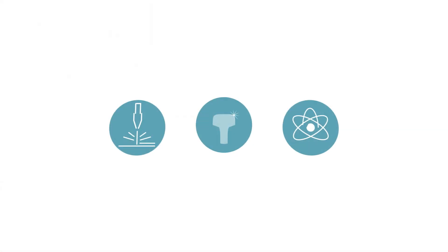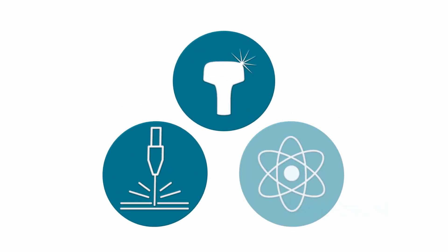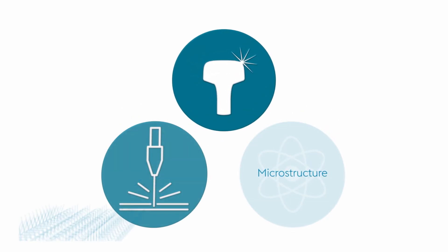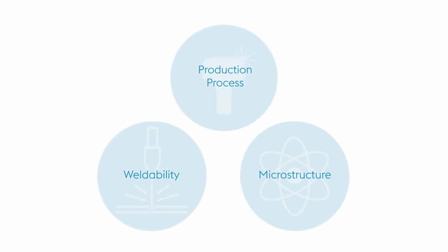Three main factors contribute to the performance and safety of our rails: the chemical composition and the microstructure, the weldability, and our highly specialized production process.